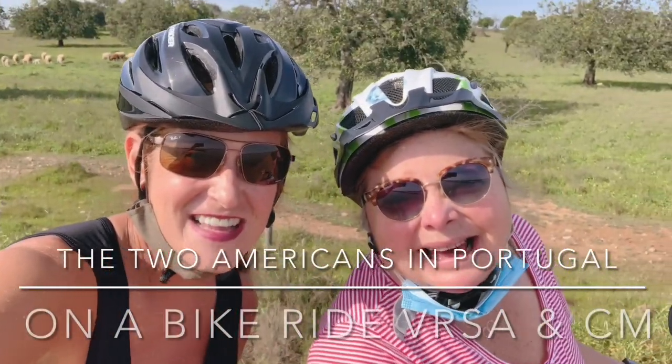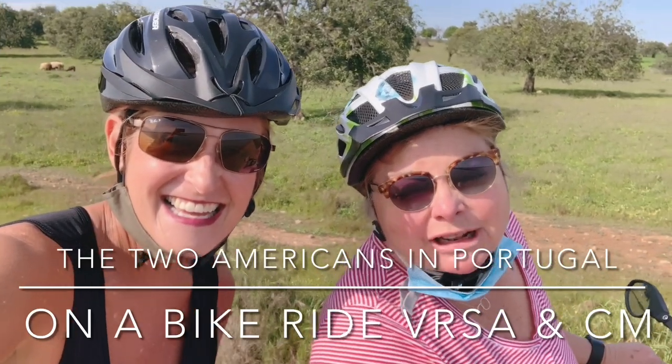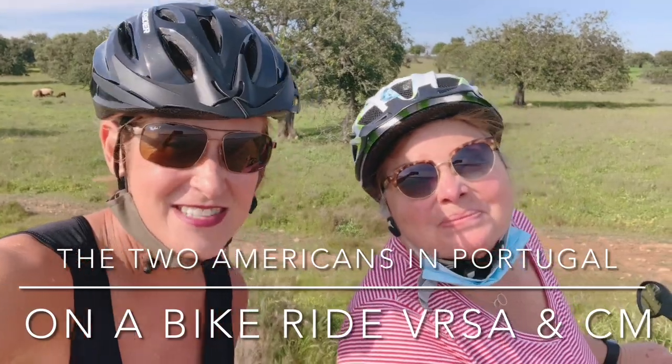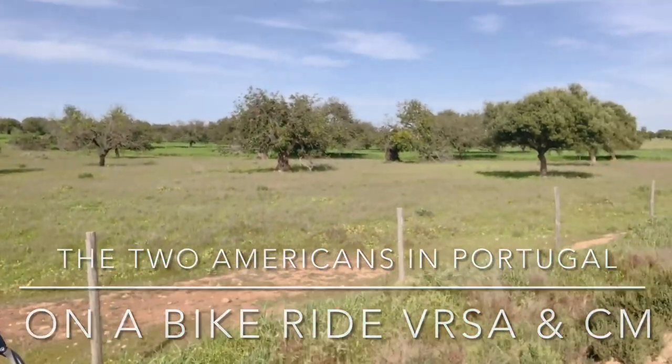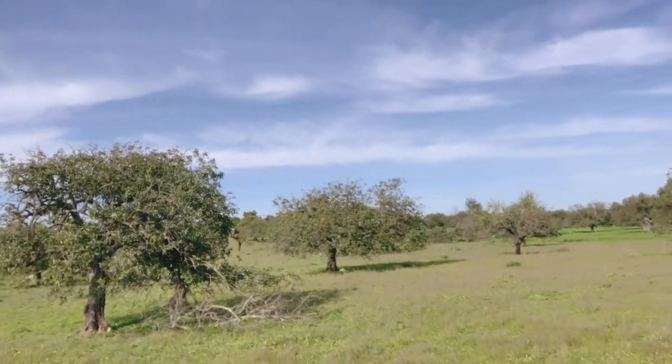We are here on the dirt track in Vila Real on the way to Castro Marim! And we have something behind us — it's a bat, not a sheep, it's a bat!